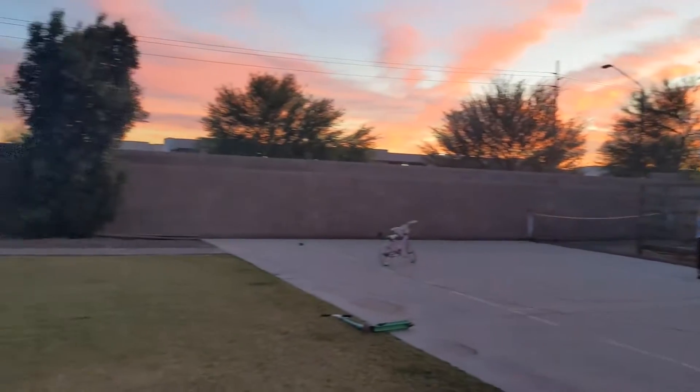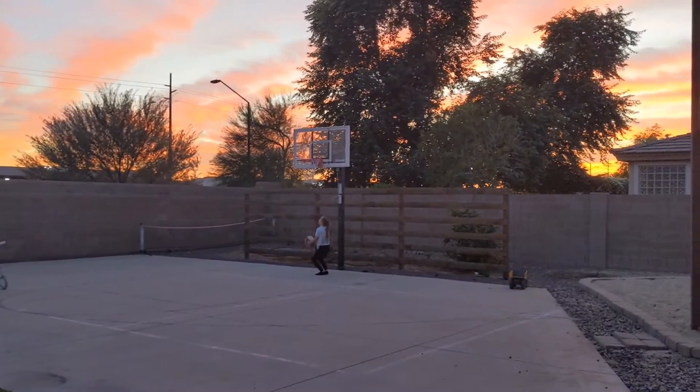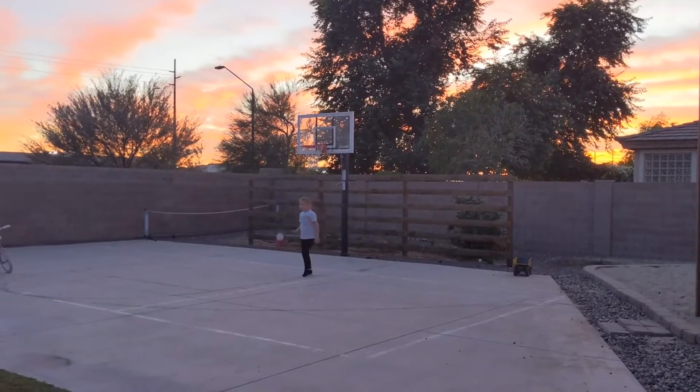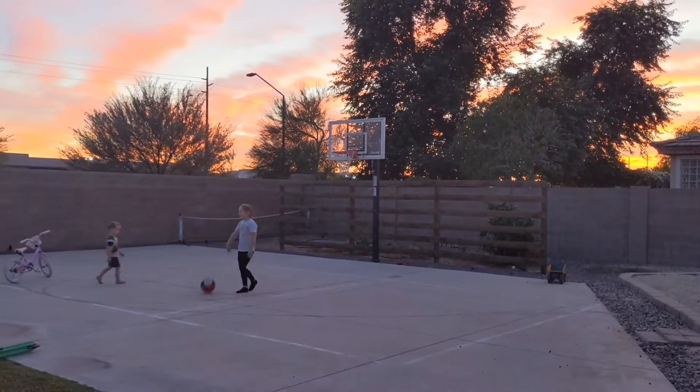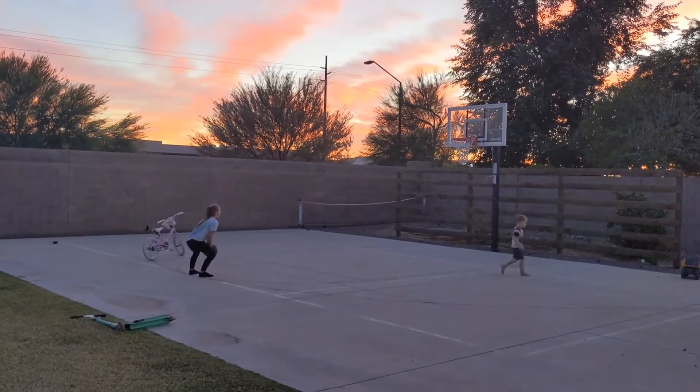So tonight, let's see — kids have church softball. Autumn has tumbling class. Show us the tumble, Autumn. Show us your best tumble. You don't have it? Okay.